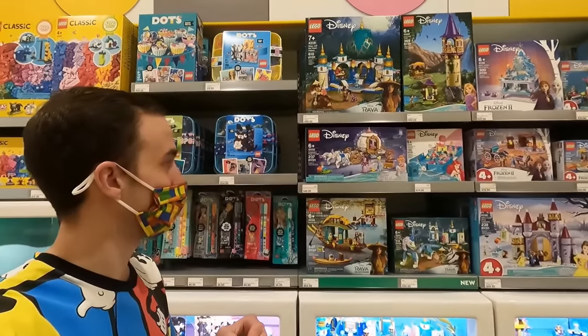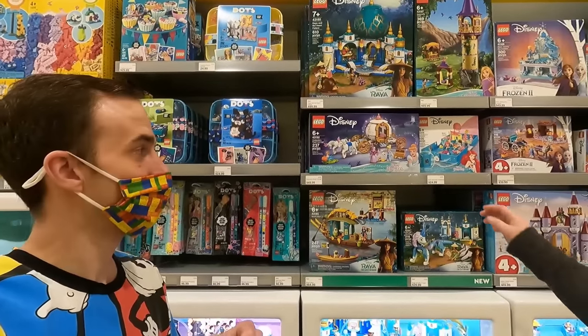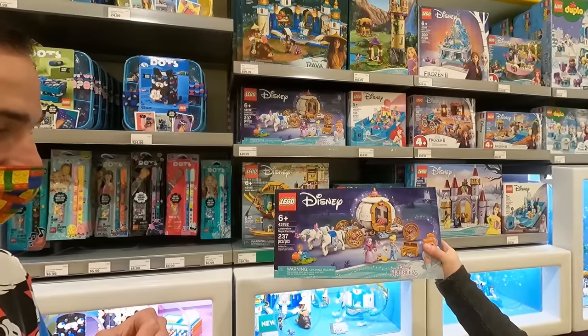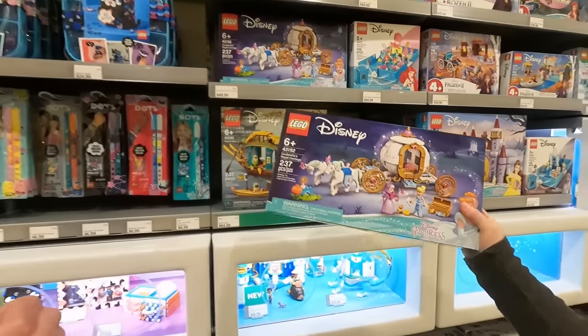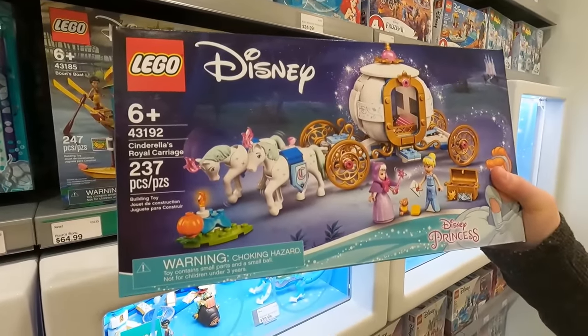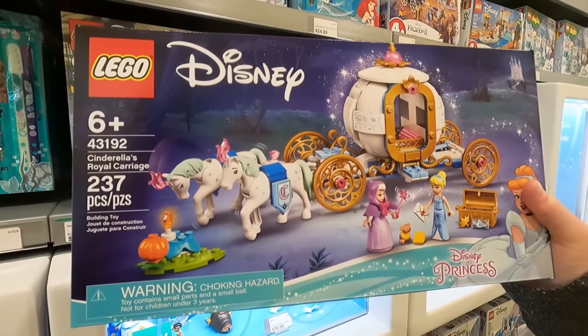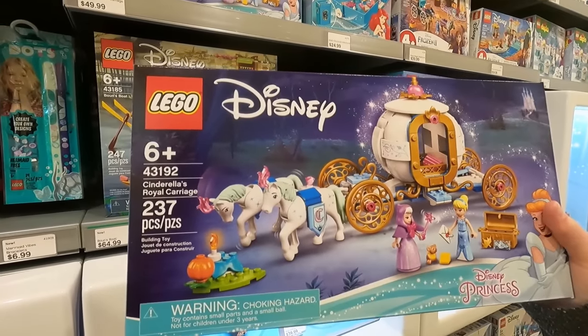Jose here — I don't ask for much, but I want this. Which one? The carriage — Cinderella's Royal Carriage. All right, we'll get it. It's pretty cool, eh? We have the older ones, so why not — it looks pretty sweet. All right, let's get that one too for Jose.